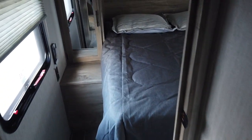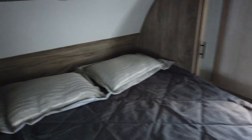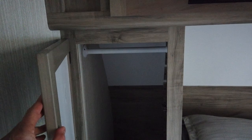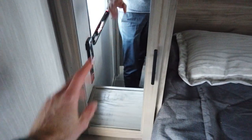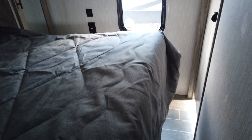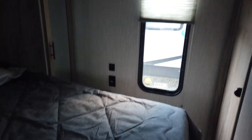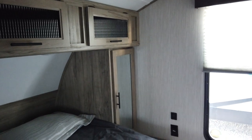Through that door is the master bedroom — the second queen bed. You can walk around all three sides, so either person can get out without waking the other. There are mirrored wardrobes on both sides of the bed so you can get ready in here. There's storage over the bed and a large storage area underneath — good for big sleeping bags and bulky items.